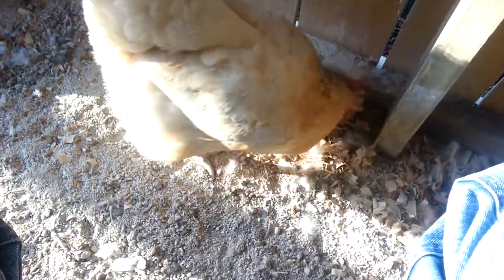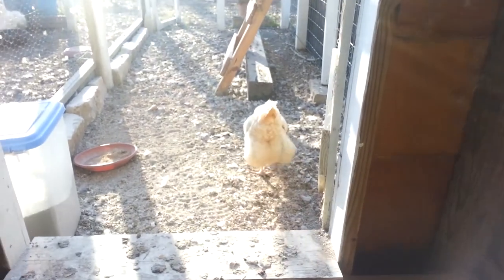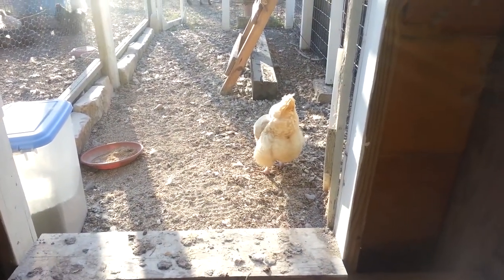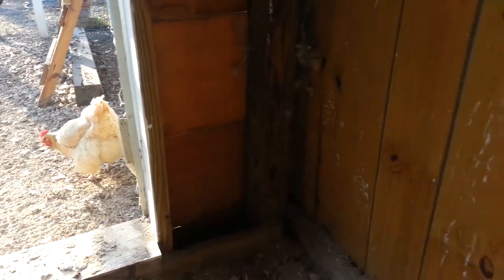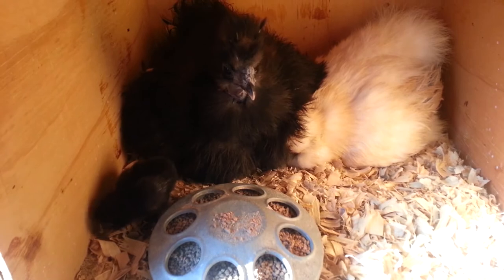Some of them come in just to steal the food. Actually, that was one of the buffs taking the eggshells from the baby that hatched.